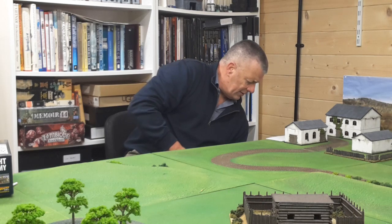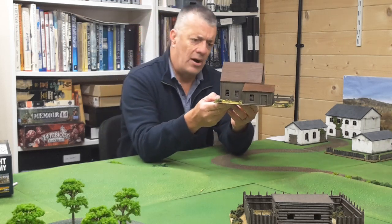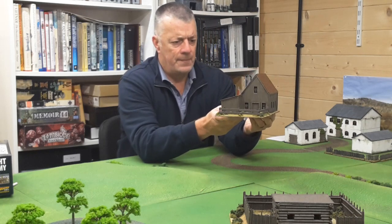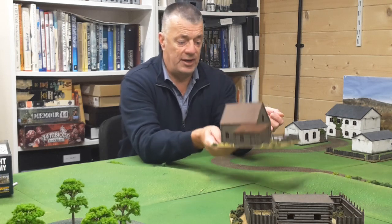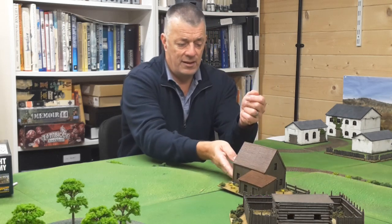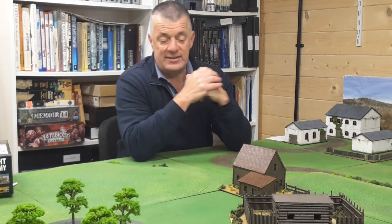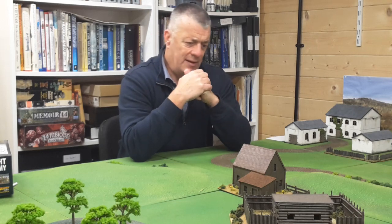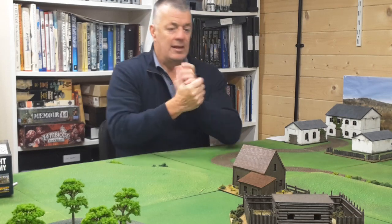Stephen has sent me this rather fine scratch-built American Civil War barn. This boy's got talent — I think that's absolutely brilliant and it will certainly feature in one of our battle reports coming up. I don't think he sells them, but I think he should, because they're very, very good. Thank you again, Stephen.